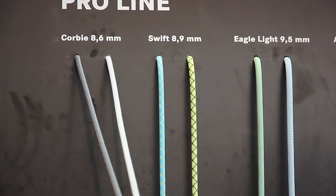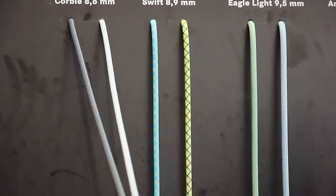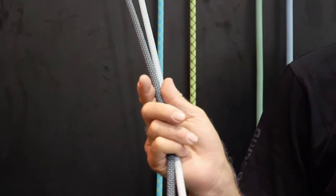The Edelrid Rope Corby 8.6 is the lightest rope on the market in the world at the moment that's certified as single rope, double rope, or twin rope. It won the 2013 Outdoor Award Golden Award for innovation.